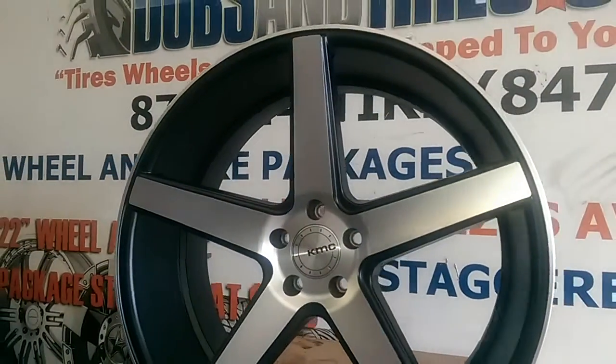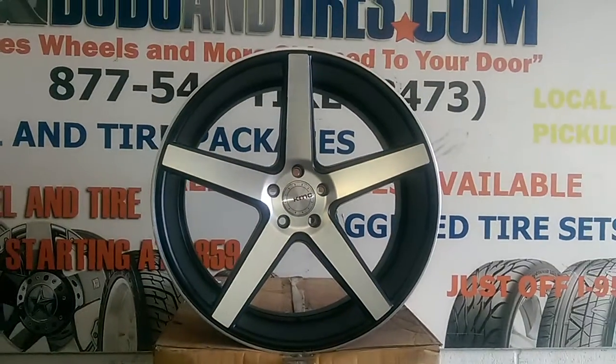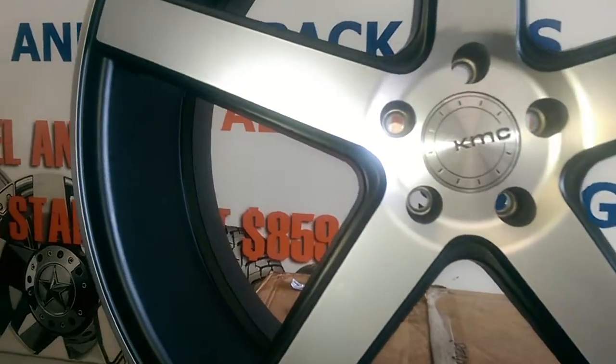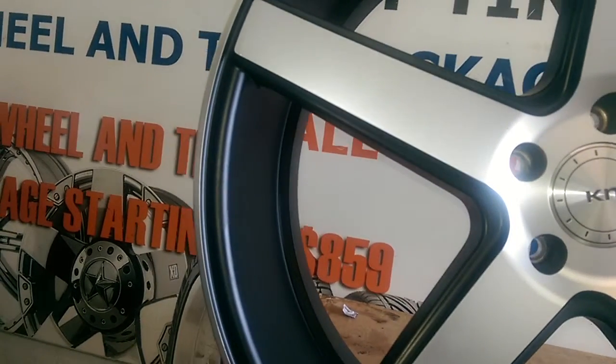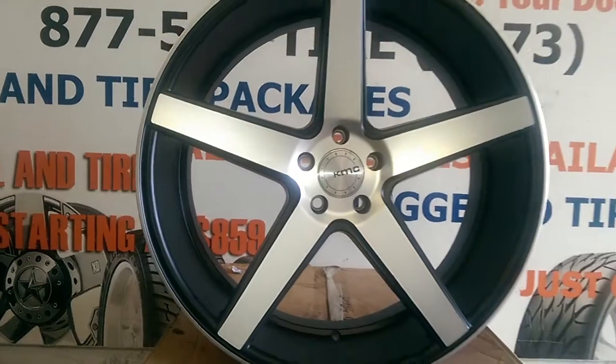Great looking price — might be a little bit lower than $1,000, but you can find these online at DovesandTires.com with the absolute correct price. Just to give you a little peek at the finish so you can see the brush versus the black — it's a satin black, not matte, but very nice.